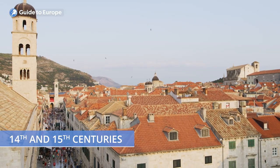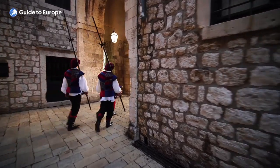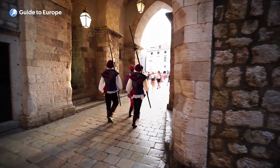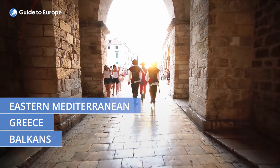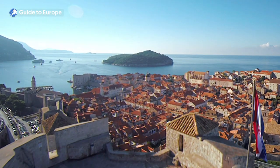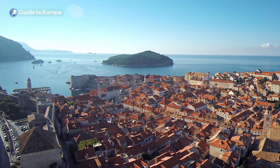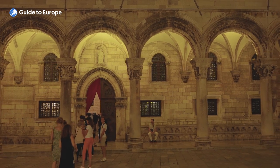In the 14th and 15th centuries, Dubrovnik was a major rival to Venice in the Adriatic and even established its own maritime empire with colonies and trading posts in the Balkans, Greece and the eastern Mediterranean. In the 16th century, the city's independence was threatened by the Ottoman Empire, but it managed to resist and maintain its autonomy.